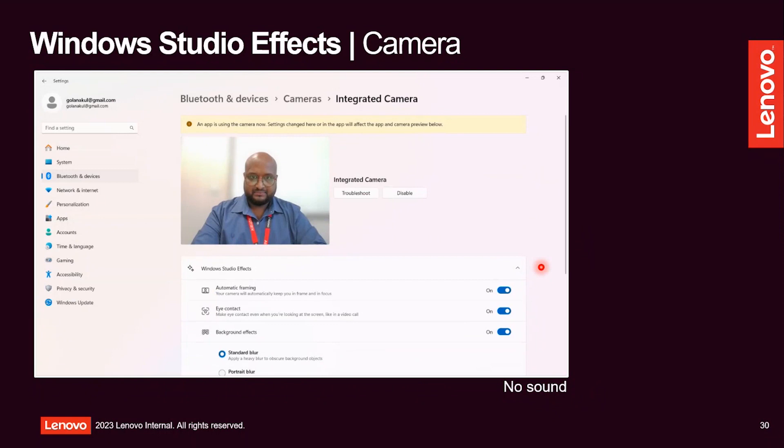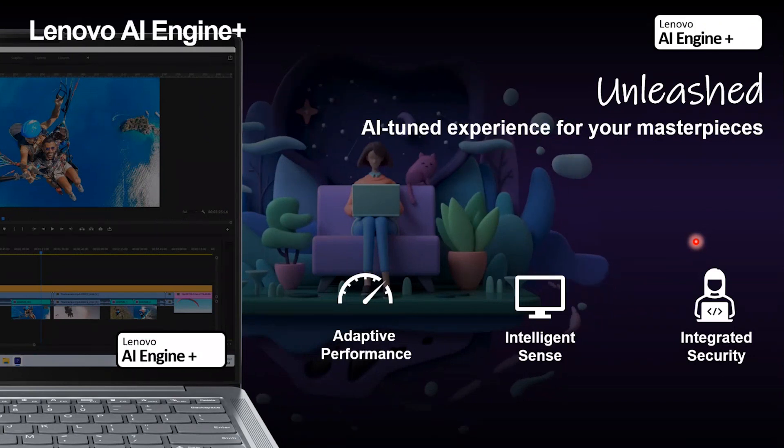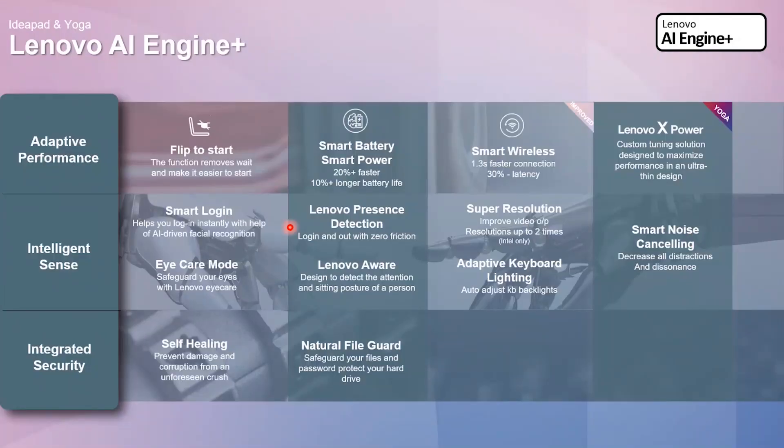The AI engine features that Lenovo is offering exclusively to our products include: on the performance side, we have Flip to Start — the moment you open the laptop lid, your laptop will automatically turn on, no need to press the power button every time.